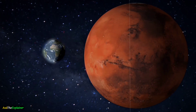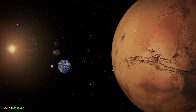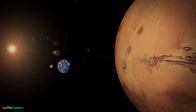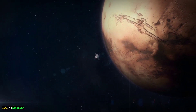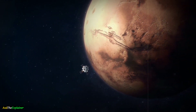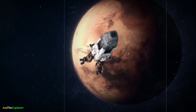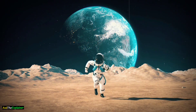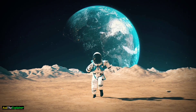In conclusion, Mars and Earth are two very different planets. Earth has an atmosphere that provides oxygen and protects us from harmful radiation, while Mars has a very thin atmosphere and no magnetic field. Earth has a lot of liquid water, while Mars has mostly frozen water. Earth is much warmer than Mars, with an average temperature of around 15 degrees Celsius, while Mars is much colder, with an average temperature of around -63 degrees Celsius. Despite these differences, Mars is still a fascinating planet to study and explore.